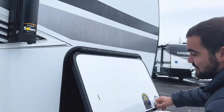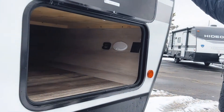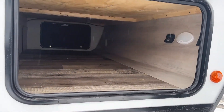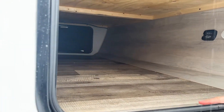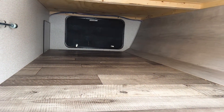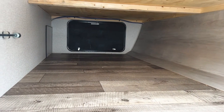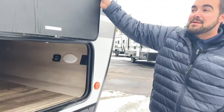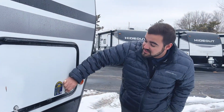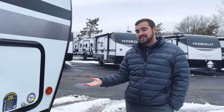You do have pass-through storage here, with a light that illuminates whenever you reach in to get items from within the camper. It has the same size door on the other side, so if you're storing anything that needs to go through a specific size opening, you can take it out from either side of the camper.